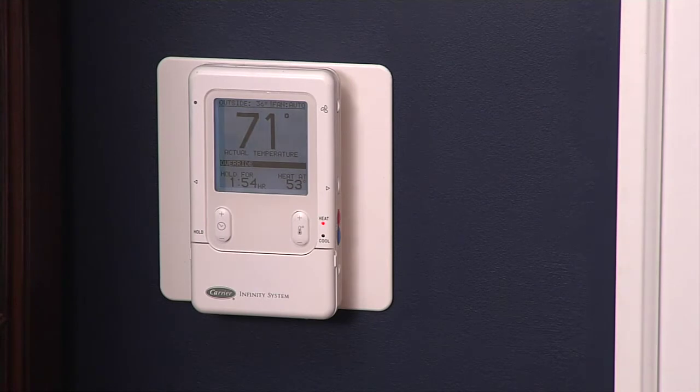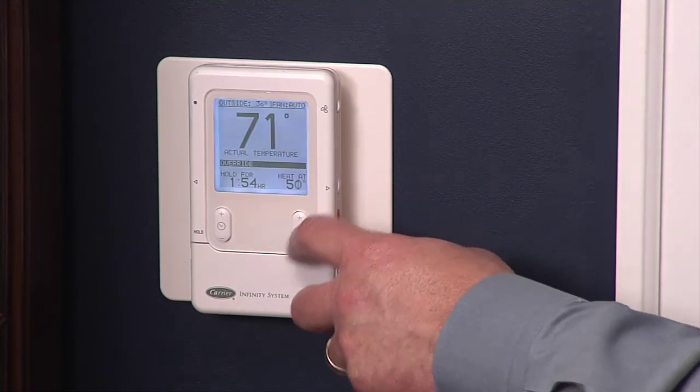Once your furnace is running at maximum efficiency, your home is properly insulated, and the drafts have been eliminated, you should consider adding a programmable thermostat to your system. With a programmable thermostat, you can regulate the temperature inside your home to provide comfort during the time you're home and adjust the temperature when you're away or sleeping.